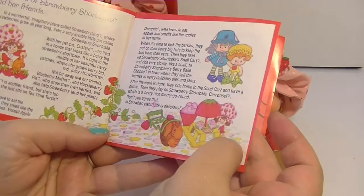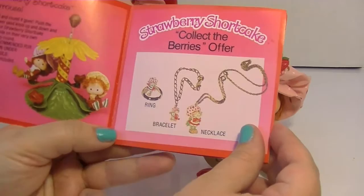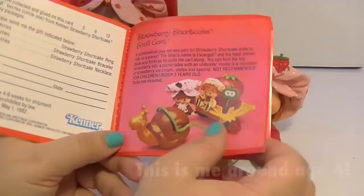The booklet tells you her story, tells you about her friends, and shows some of the different accessories and things you could buy — like a carrying case, a carousel, and jewelry. You used to be able to save up the berry points, paste them on a card, send them in, and order different pieces of jewelry. I actually have a picture of me somewhere — I think I'm wearing a necklace or a pin — I'll try to put that in the video.